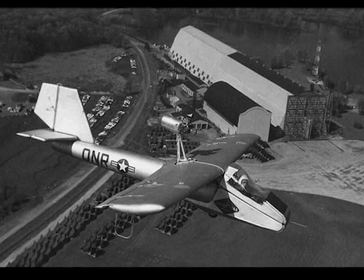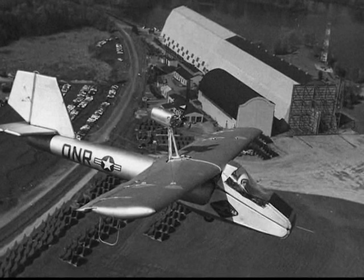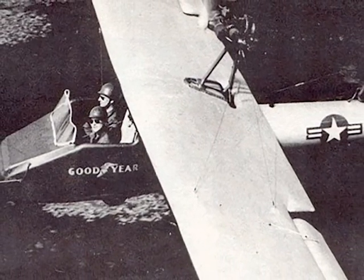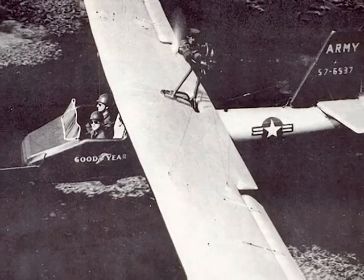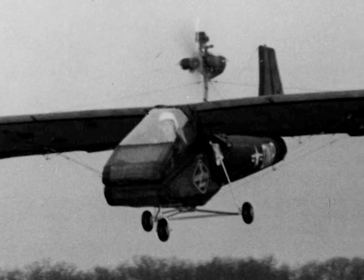The Goodyear Inflatoplane was a concept developed to try and rescue downed airmen behind enemy lines. The idea was that the Inflatoplane would be deflated, packed up, and dropped to the airmen. They could then inflate it and fly to safety. The idea never really took off — the Inflatoplane was never bought, and a few examples are in museums to this day.